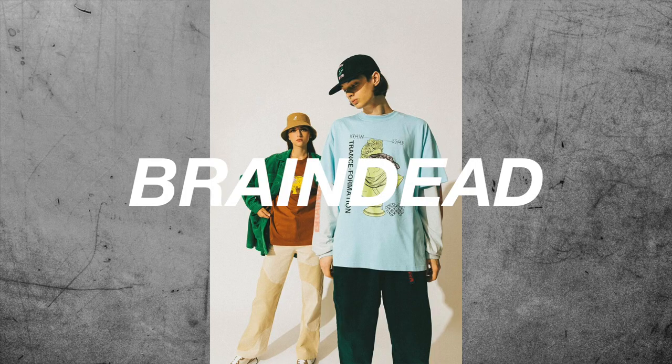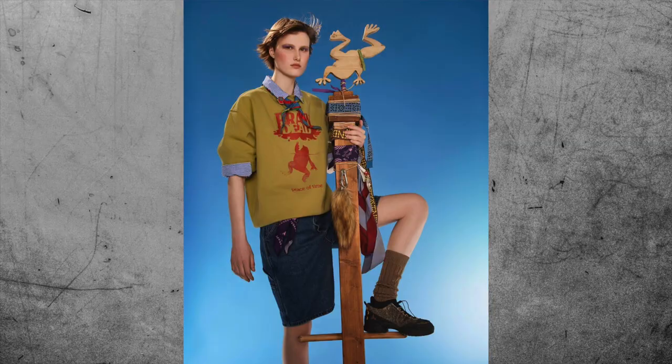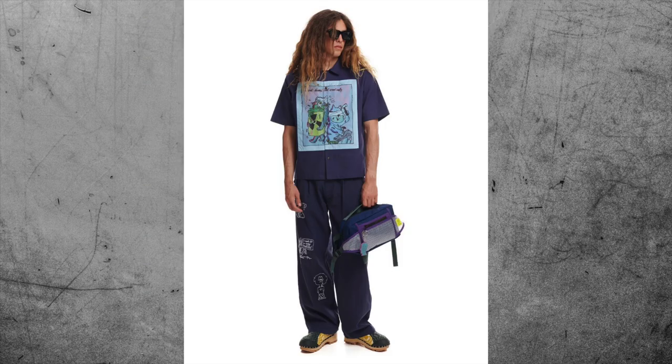A brand you should check out for some really nice statement hoodies is Braindead. They make great, high-quality hoodies for a very fair price. Another reason I like this brand is their graphic design — I really like all of the designs they make. So if you want clothes that fall into the streetwear category, check them out.